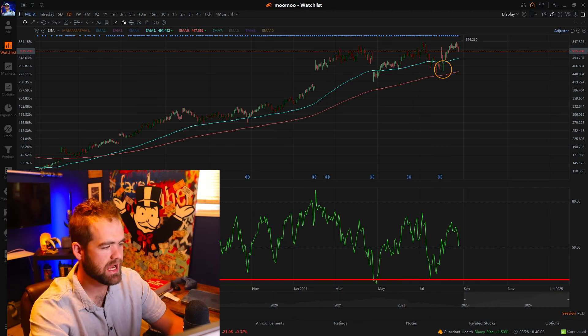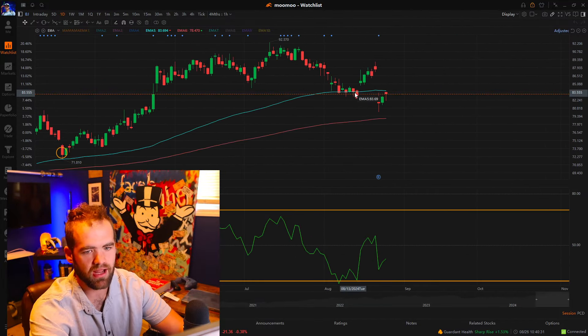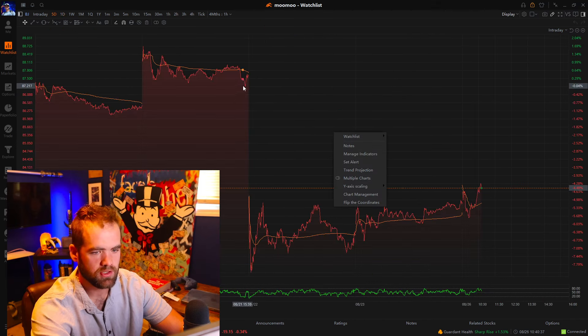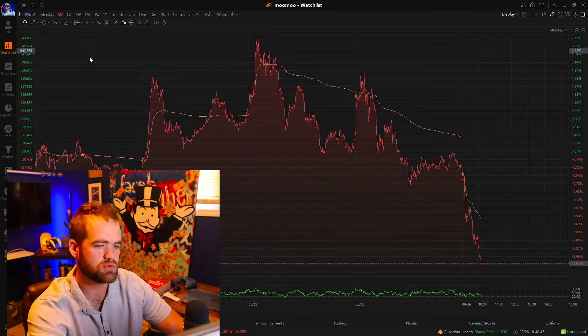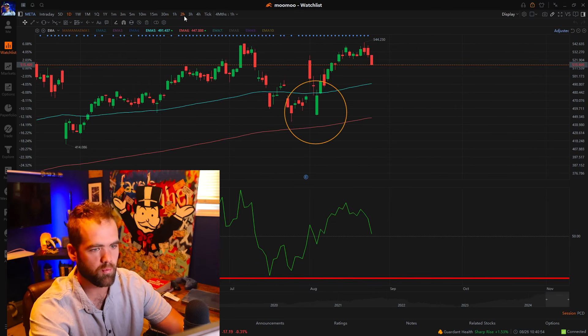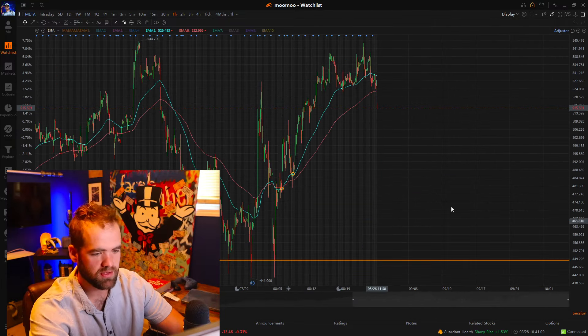The next thing I look for is the earnings date. I never want to hold through an earnings report — it's very, very risky to do so. We'll actually show you a position that we sold right before earnings because it's in our checklist that we never hold through earnings. This was ticker symbol BJ — a stock we recently traded. You can see we took a trade on the 90-day moving average line where it hit and we had a good move. Then looking at this chart, you can see the massive sell-off due to bad earnings. As a long-term investor that's the name of the game, but as a trader, we never want to hold through earnings.